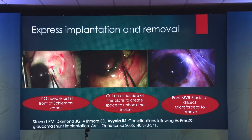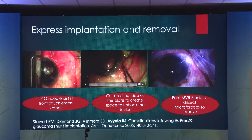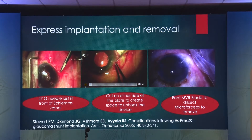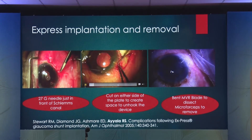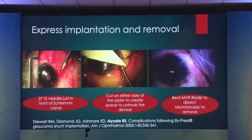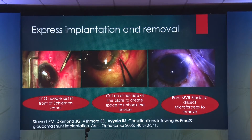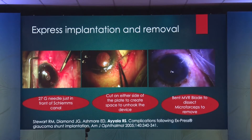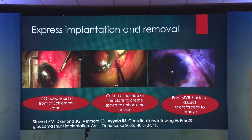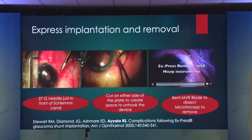Now the flange sits right there, and then you close the conjunctiva. Some degree of flow regulation is maintained. The problem is Express can also lead to conjunctival erosion — the scleral flap and steel plate can erode through the conjunctiva, leading to potential endophthalmitis. So you have to know how to remove Express when that happens. There are a couple of ways: one is external, one is internal.